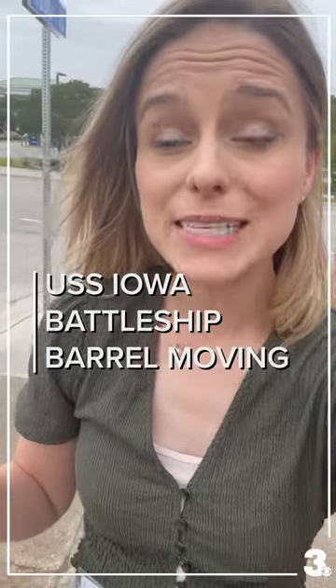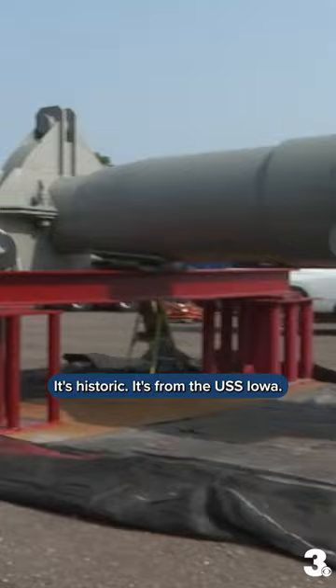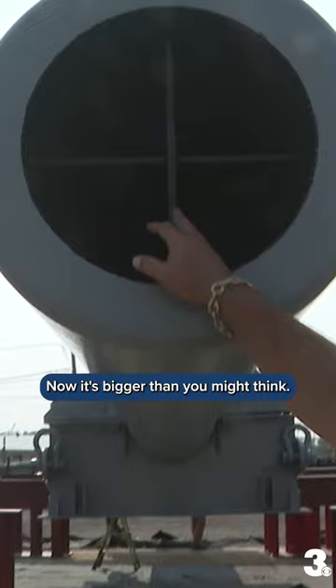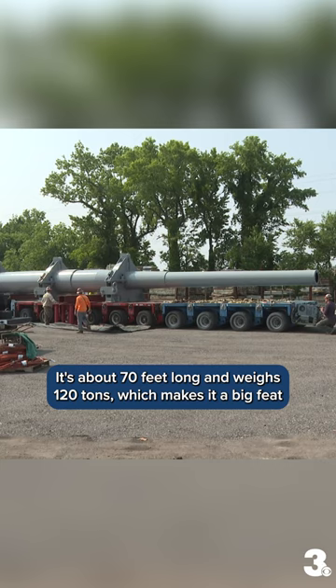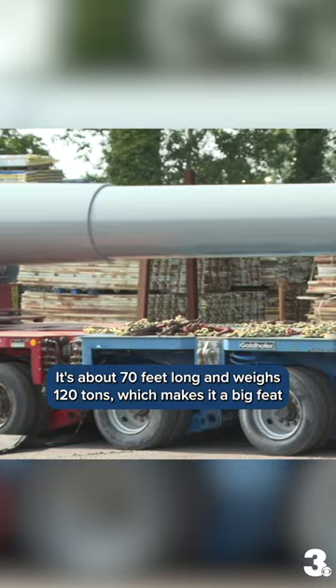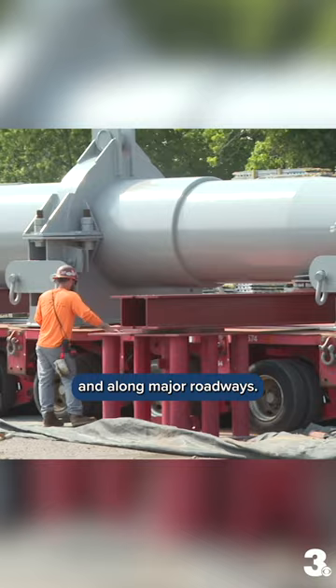A battleship barrel is about to move through Hampton Roads — and it's historic. It's from the USS Iowa and it's going to be put on display to honor veterans. It's bigger than you might think: about 70 feet long and weighs 120 tons, which makes it a big feat for those moving it through the streets of Portsmouth and along major roadways.